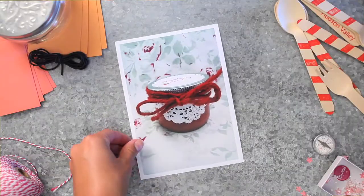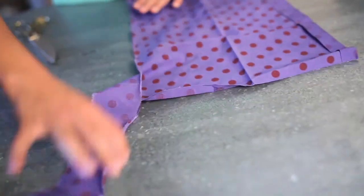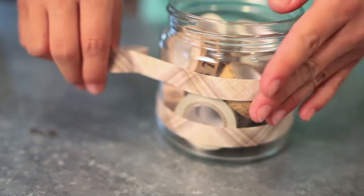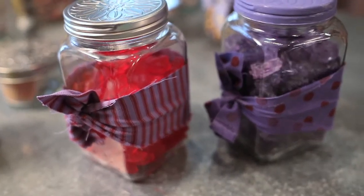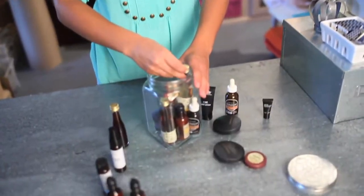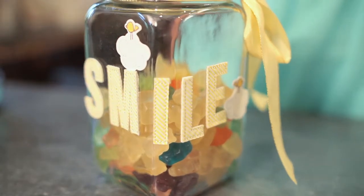Fill a jar for creative, inexpensive gifts. Embellish with fabric, paint, or add washi tape and fill with candy or small gifts. Assemble a spa in a jar for an easy bridal shower present. Brighten someone else's day with a smile.